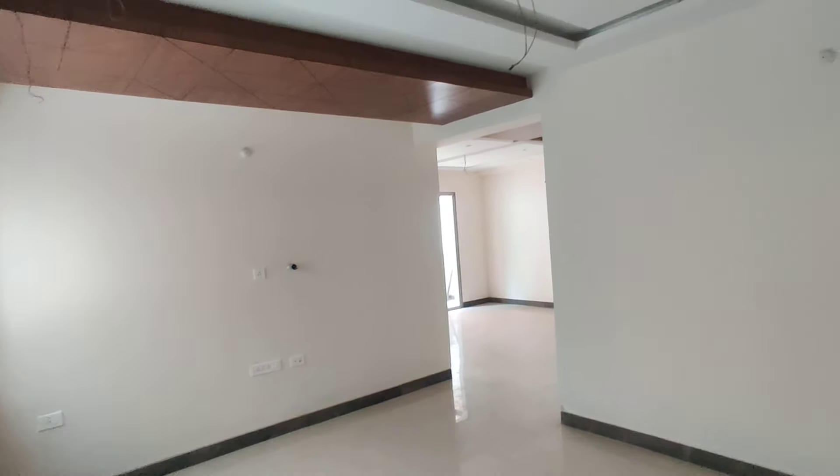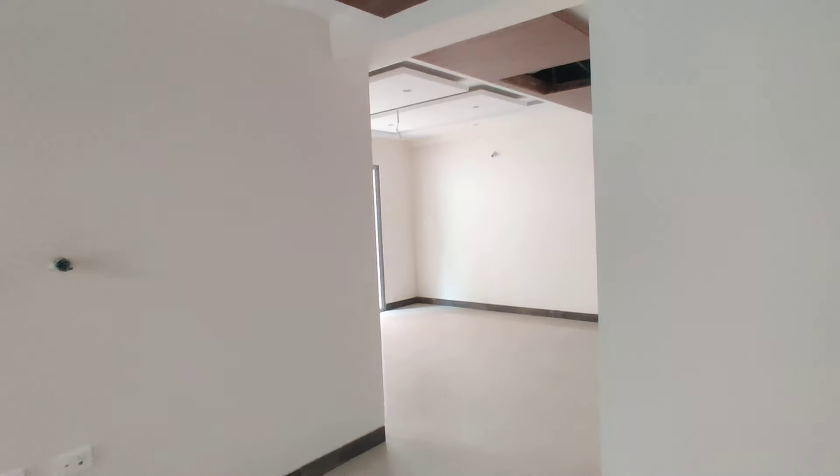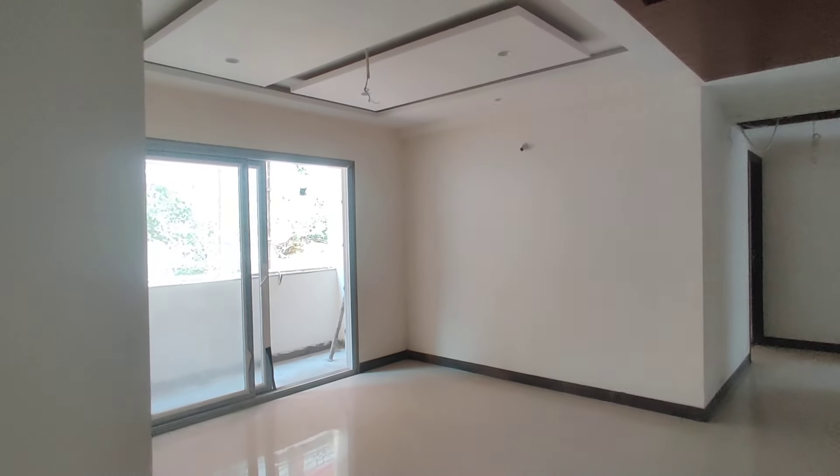You can see the fossil ceiling. This is the hall. This is the dining area. This is the attached balcony.